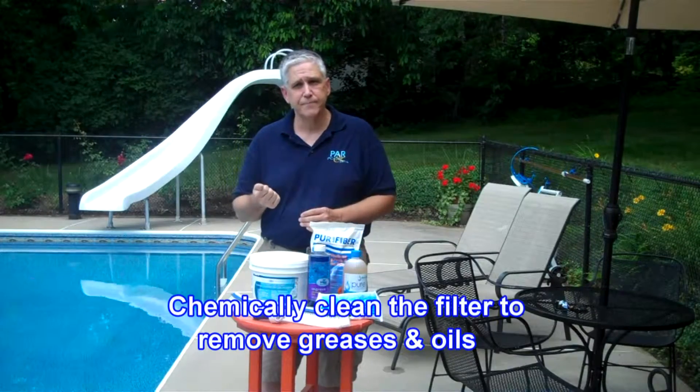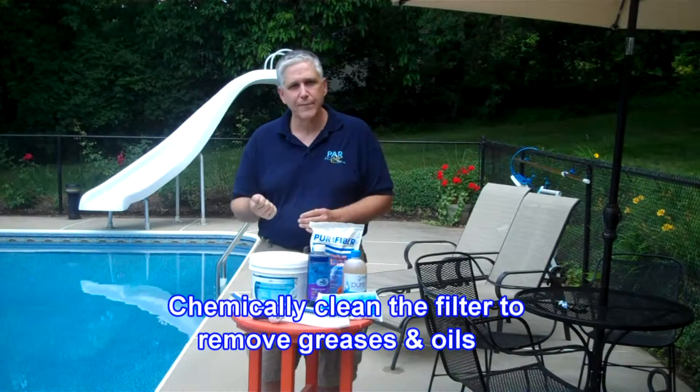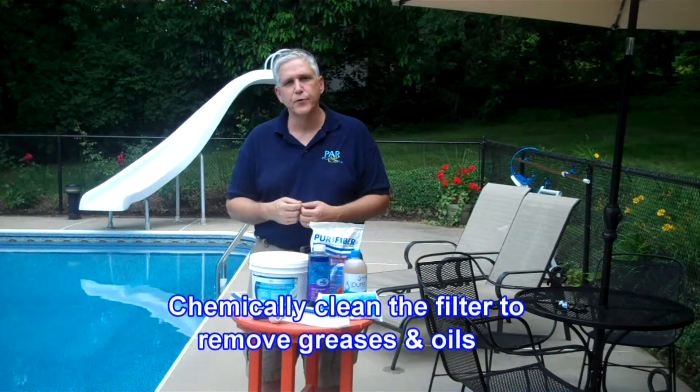The other question when it comes to the filter is: is the filter chemically clean? If the filter is not chemically clean, it cannot do the proper job of filtering.